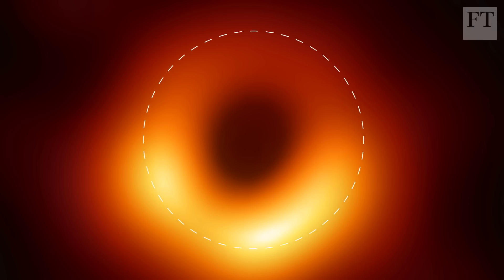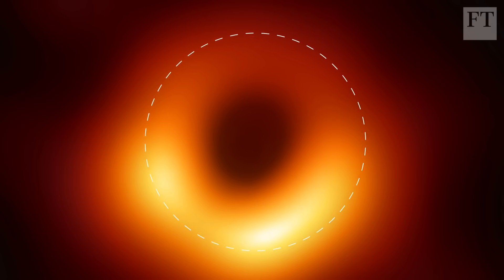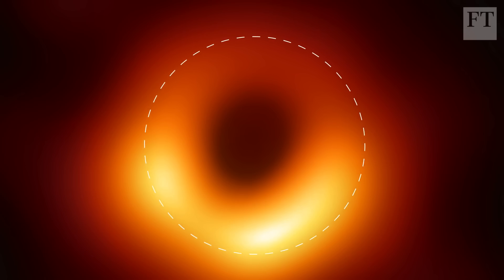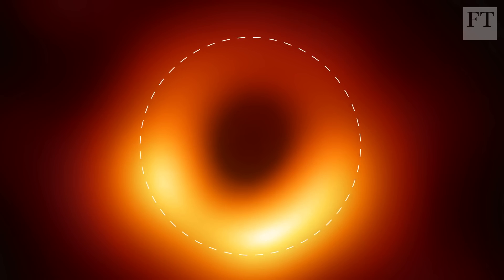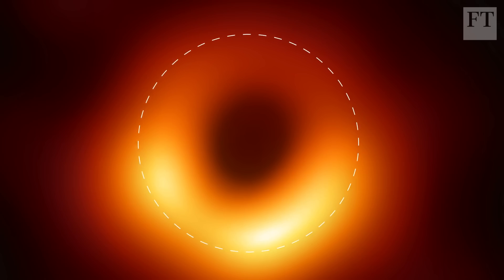It shows a bright ring of photons — light particles that would normally travel in a straight line — bent instead into a circular path by extreme gravity before they fall into the hole. Inside the ring, we see the shadow of the hole itself.